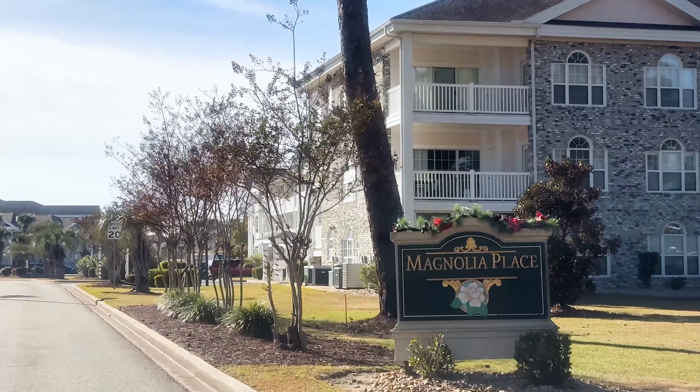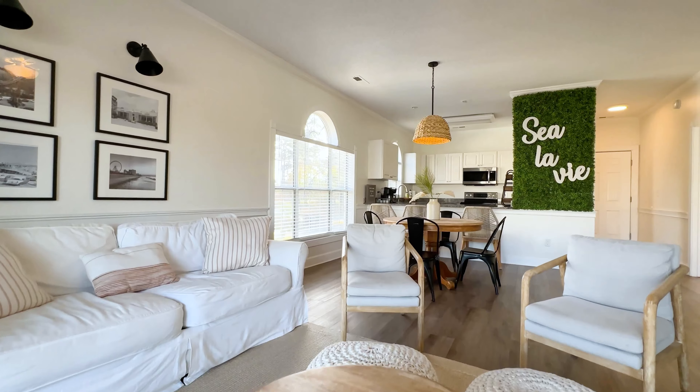Today I am in one of these units here in Magnolia Place that checks off all of those boxes. We're going to check it out, talk about some of the details, and get into it right now.